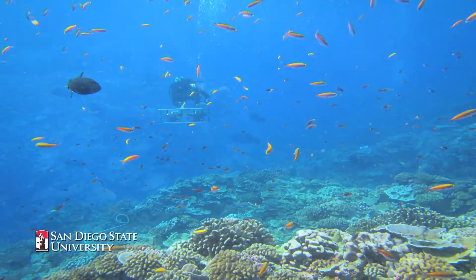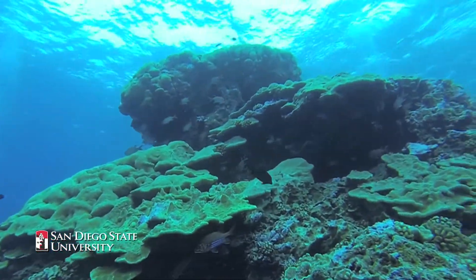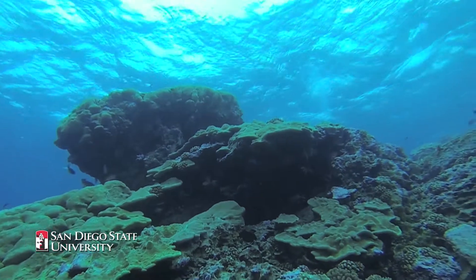Our role in bringing the sequencer to sea is to investigate the role of microbes and viruses in these pristine coral reefs.